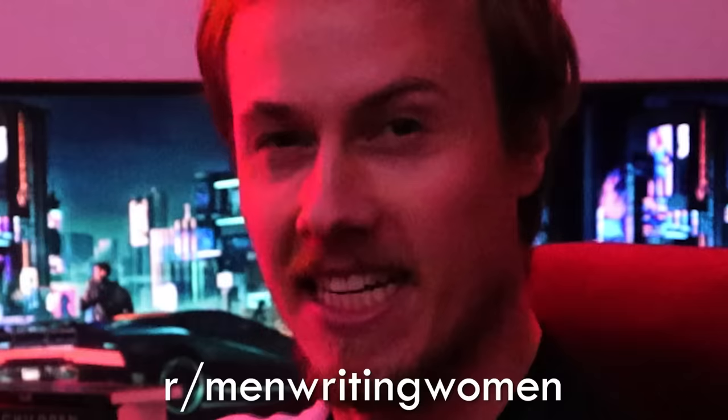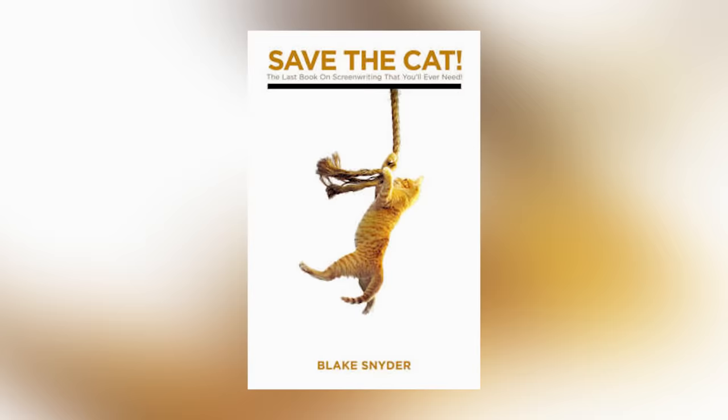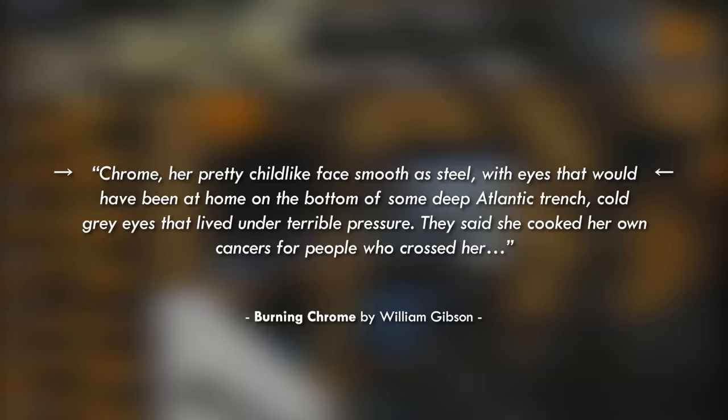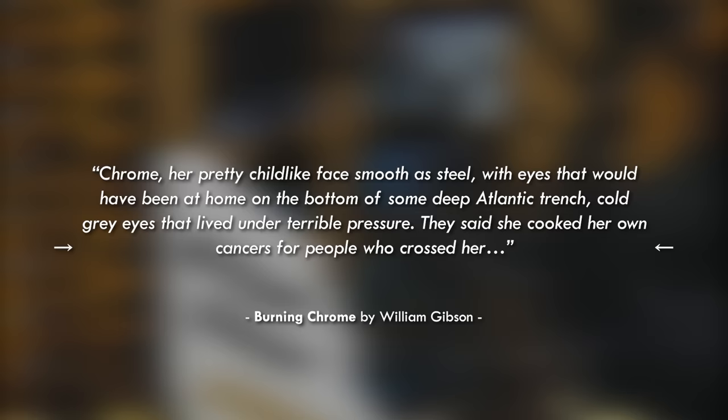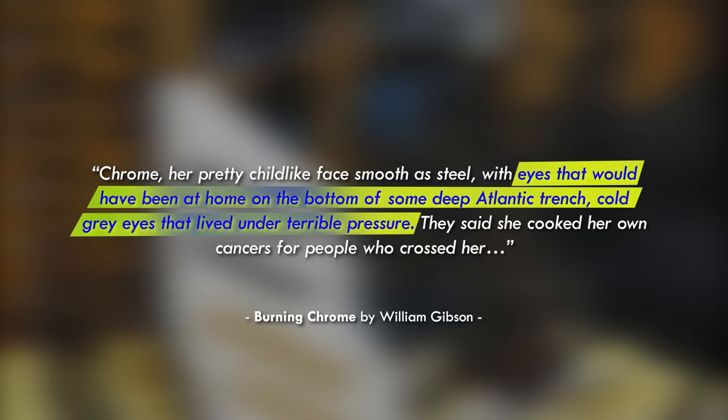This is why in Save the Cat, Blake Snyder advocates for highlighting a single or few memorable distinguishing features that set a character apart — like a limp or an eyepatch. Let's look at how William Gibson uses this technique in his foundational cyberpunk short story 'Burning Chrome.' Chrome's pretty, childlike face was smooth as steel, with eyes that would have been at home on the bottom of some deep Atlantic trench — cold grey eyes that lived under terrible pressure. They said she cooked her own cancers for people who crossed her.